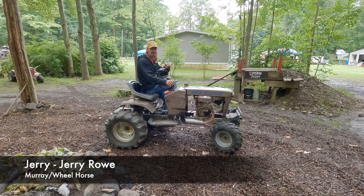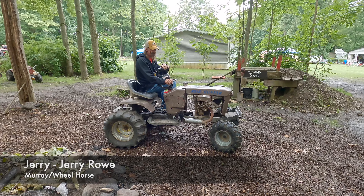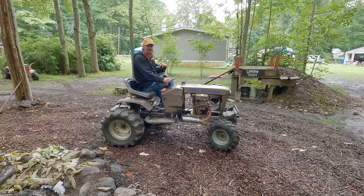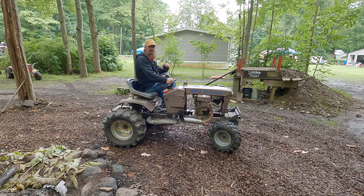I'm Jerry Ryle from Kentucky. It's really just a Murray frame with a Wheel Horse body, and mostly what I'm looking forward to is the hill climb.